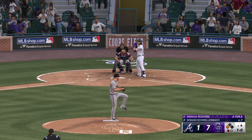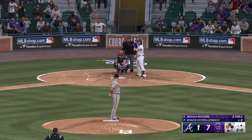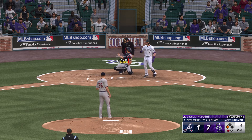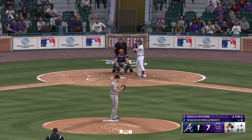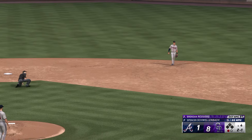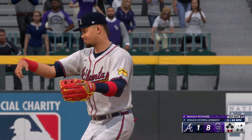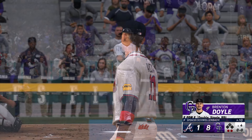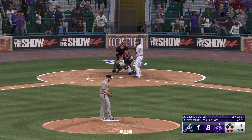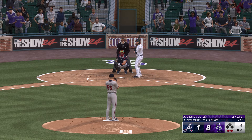He steps on the bag — one out in the bottom of the fourth. Number 7, second baseman, Brendan Rodgers, next to hit for the Rockies. So if they're looking to feast, are you saying they've already got a plate but are looking to go back for seconds? Yeah, I'd say something like that. The 1-0 — way inside, gets out of the way. Schumpf stands at third with one gone in the inning. On the ground to the left — Arcia throws to first in time for the out. Runner scores from third.